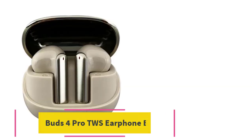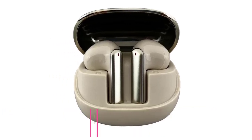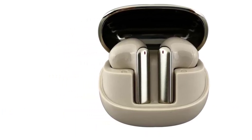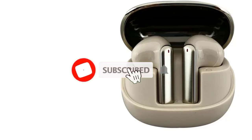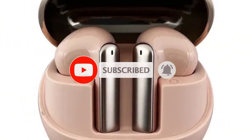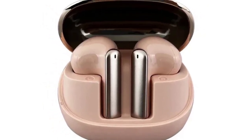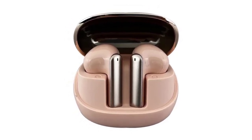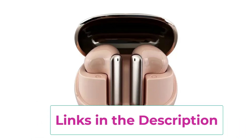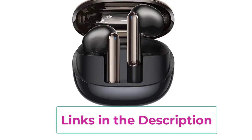Top 4: Xiaomi Mi Buds 4 Pro TWS Earphone Bluetooth. The Xiaomi Mi Buds 4 Pro TWS Earphones are a premium wireless audio solution that brings advanced features for an immersive listening experience. Featuring 48 dB active noise canceling (ANC), these earbuds effectively reduce external noise, making them ideal for use in busy environments, whether you're commuting, working, or relaxing. Powered by Bluetooth 5.3, the Mi Buds 4 Pro ensure fast and stable connections with low latency, perfect for seamless audio streaming and gaming. The hi-fi sound quality delivers crisp, clear audio with rich bass and balanced mids, offering a superior listening experience.